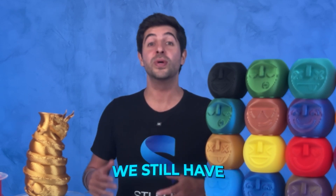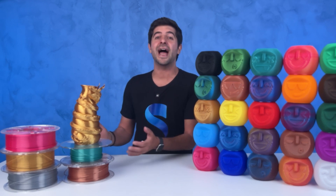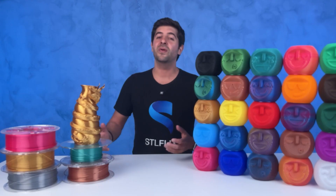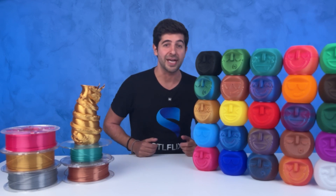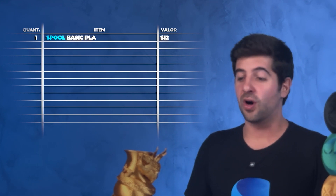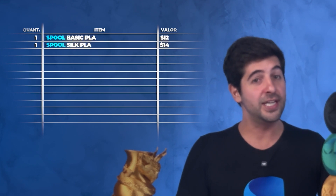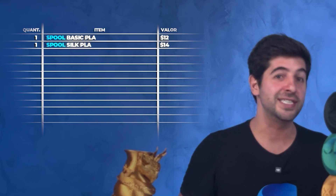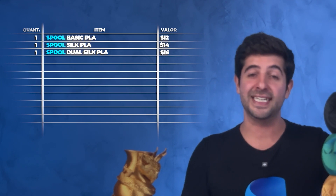An important note: those lifetime deals have already ended. So if you missed it, don't fear — we still have other subscription plans. So without further ado, what is the final price here in the US? If you're buying one spool of the basic PLA, it's going to be $12. If you're buying one spool of the silk PLA, it's $14. And if you're buying one spool of the dual silk PLA, it's $16.